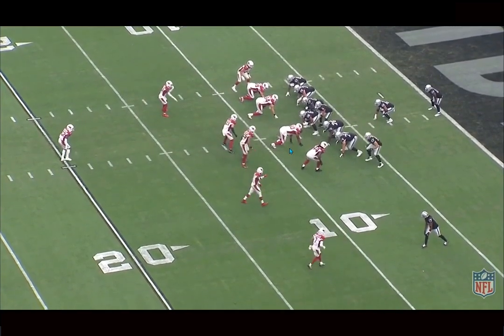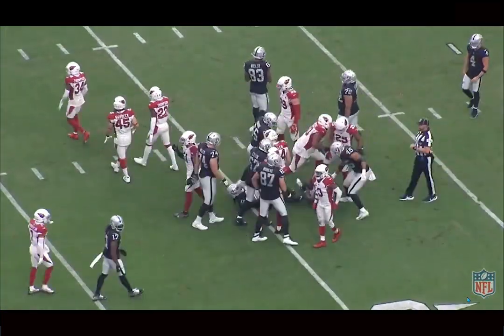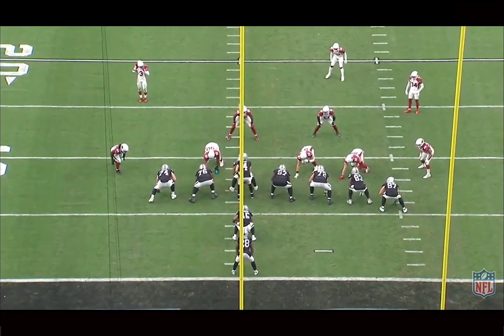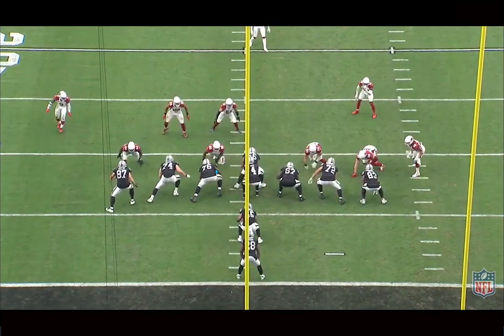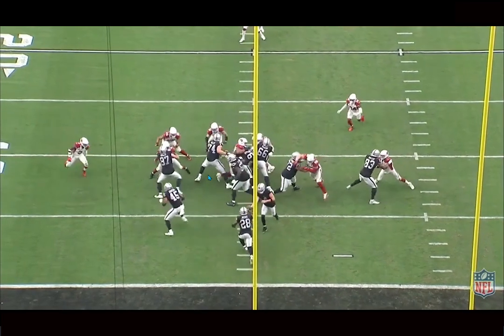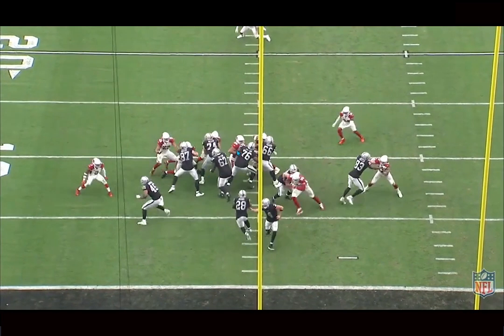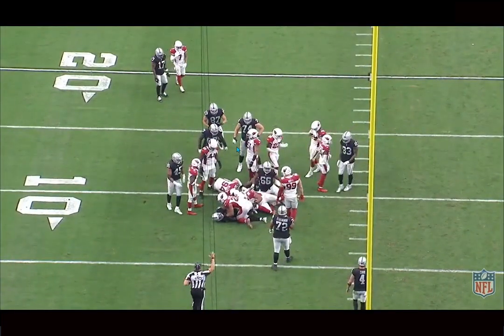Here we got Lawrence as the one — just a good job beating a double team there, holding at the point of attack. He does a really good job understanding how to beat these double teams. He's more of a 2i right here, playing on that inside shade of the guard. He takes him on at the point of attack, realizes the left tackle is coming down to block him, so he just gets skinny, tries to skip between them to avoid that. He uses almost that momentum from the left tackle to throw the guard off of him — he's still in control of this gap, doesn't get pushed back — and uses the offensive lineman to help make that tackle at the line of scrimmage. You can see the play strength, core strength to take on those double teams.